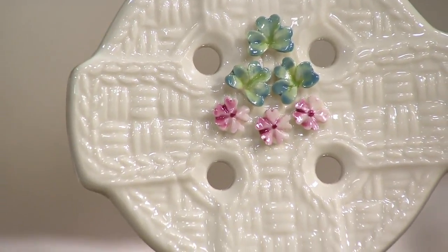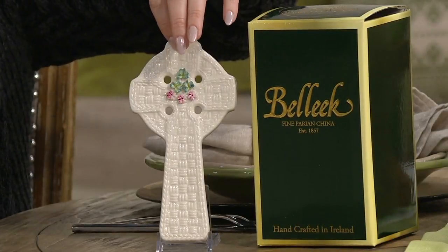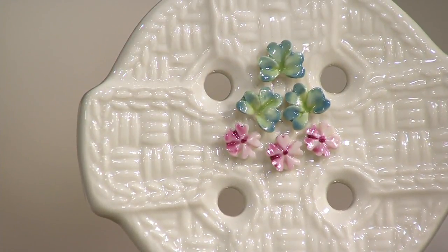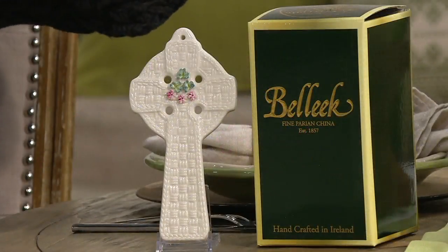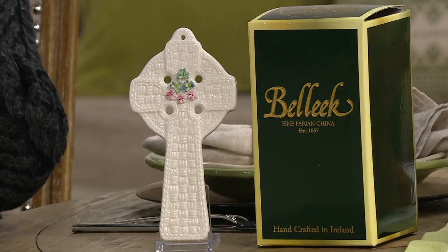Now let's talk about the Celtic Cross. First of all, let's look at all that detail — it's so stunning. That basket weave — the craftsmanship that goes into it is masterful. Now actually one piece from Belleek takes several weeks from beginning to end, and it was only touched by the master craftsman. I'm out of time — I was going to talk about the Celtic Cross more, but I'm sure I'll have opportunity later.